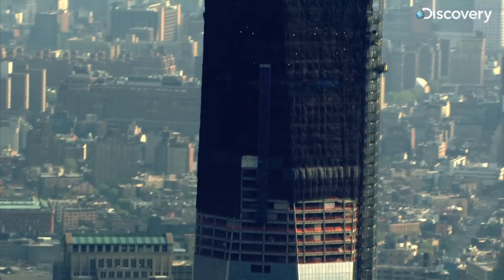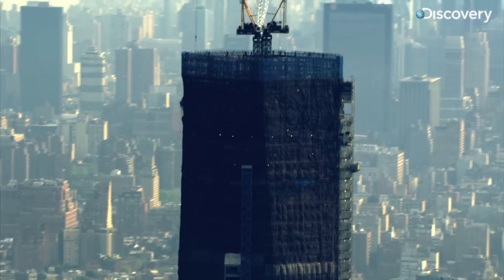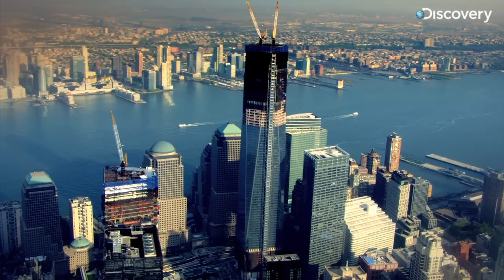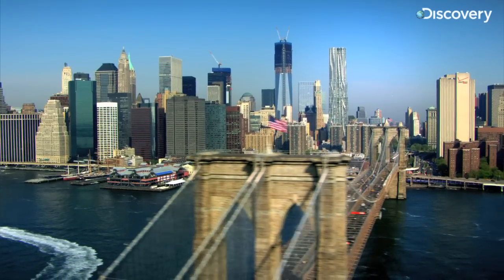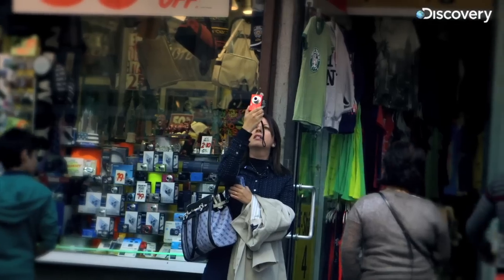Tower One is the crowning glory of the Ground Zero redevelopment. 104 floors high, it's the tallest structure in New York City and one of the safest skyscrapers on Earth.